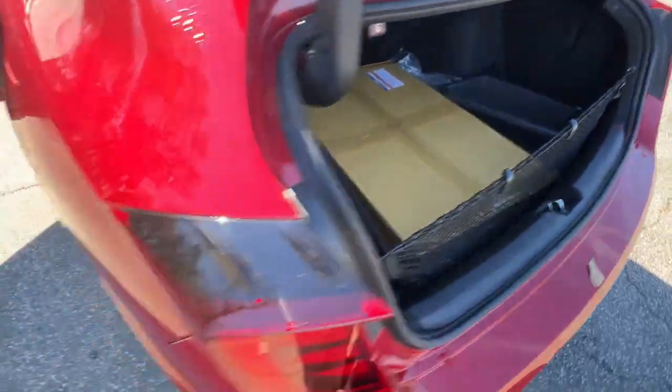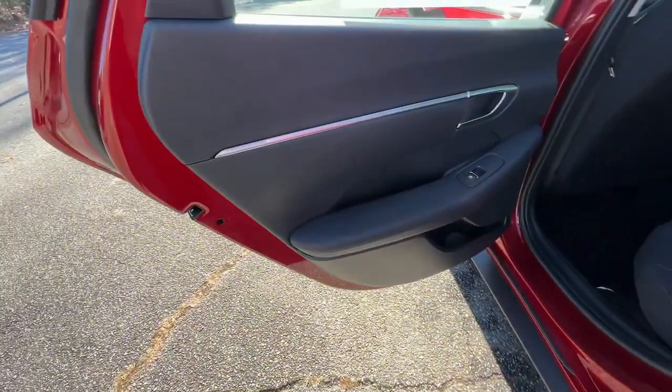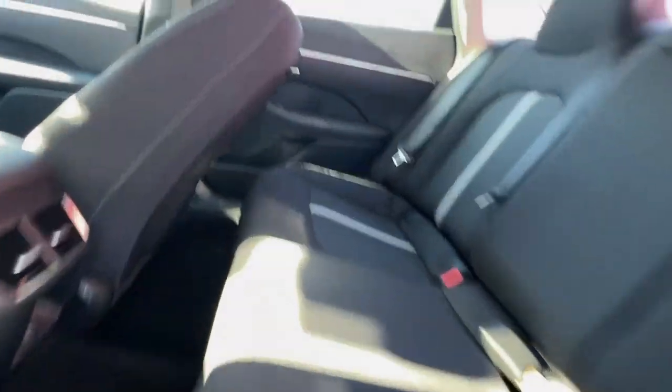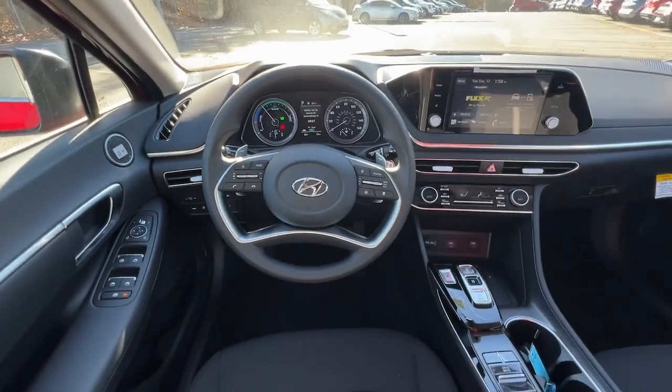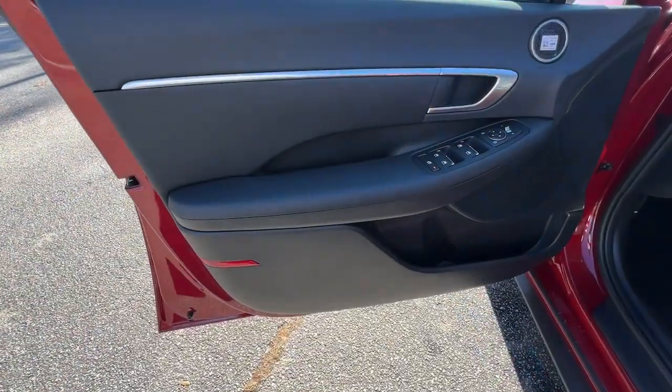These are just some of the great options this vehicle comes with: pre-collision system, lane departure warning, hands-free liftgate, keyless entry, keyless start, adaptive cruise control, remote engine start, premium sound system, satellite radio, and a four-cylinder engine.